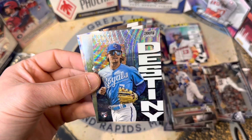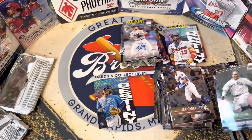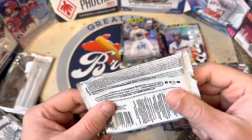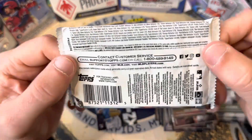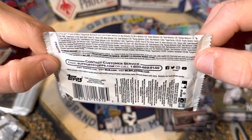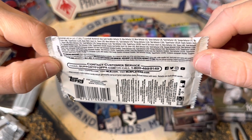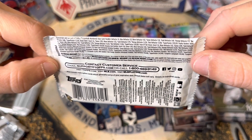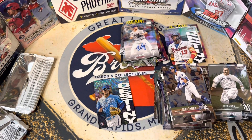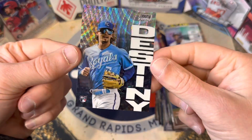Not an easy hit. Lou Gehrig and Jesse Winker. The base prisms are quite hard to hit — it's about 1 out of 112, so not an easy pull, not guaranteed per box. Very very cool.